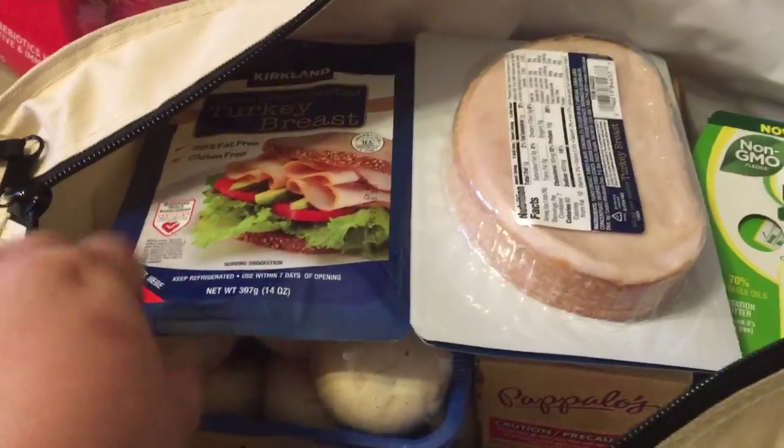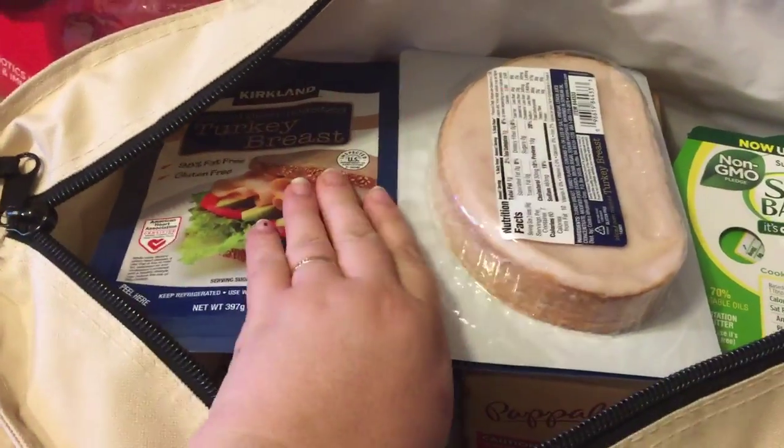Hey guys, today I went to Costco and Trader Joe's so I just wanted to show you guys everything that I picked up. I'll start with the cold stuff. I'm not feeling the greatest so I'm gonna get it done quickly and just show you guys what I got — the cold bag from Costco.